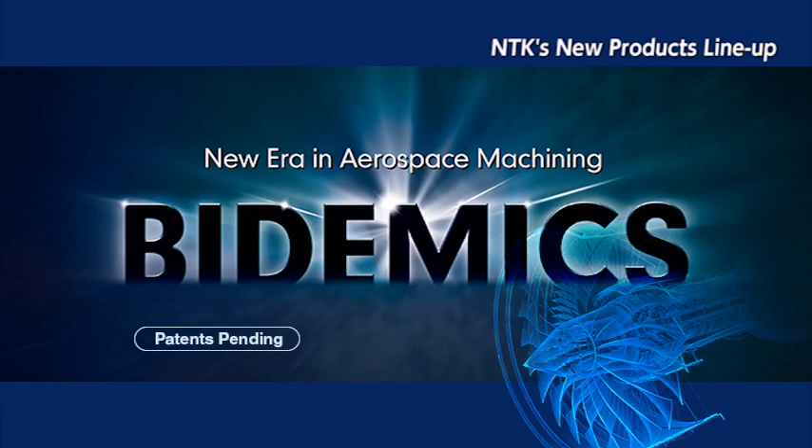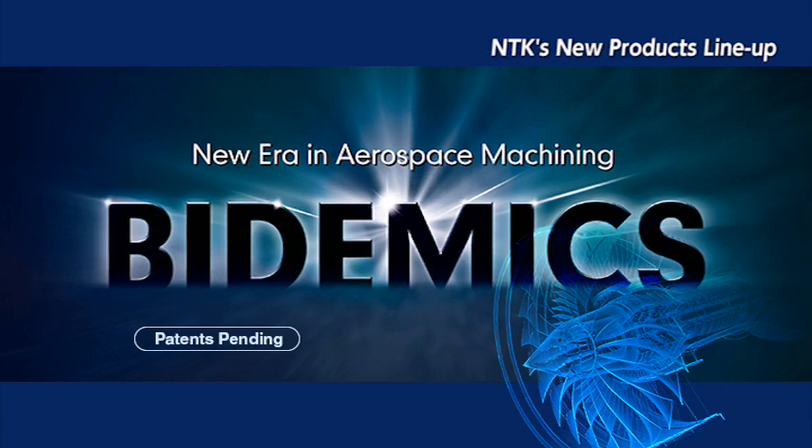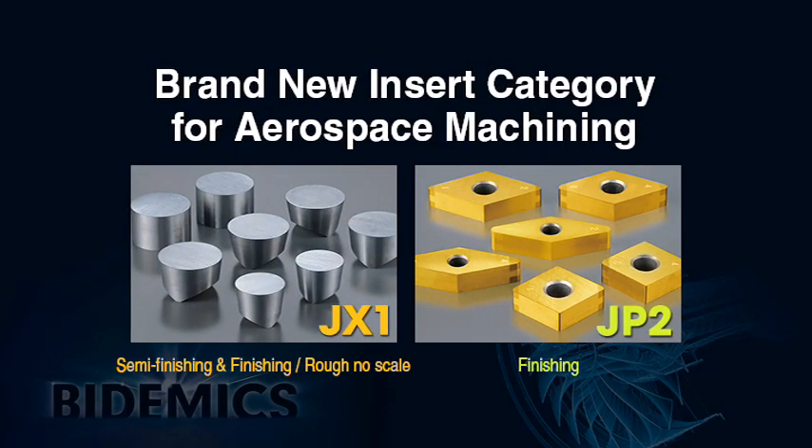At this 2014 IMTS, NTK formally introduces a new insert category for high-temperature alloy machining called Bidemics. Bidemics is a proprietary group of advanced composite cutting tool materials. JX1 and JP2 covers a wider range of applications than any current whisker, Sialon, CBN, and carbide.